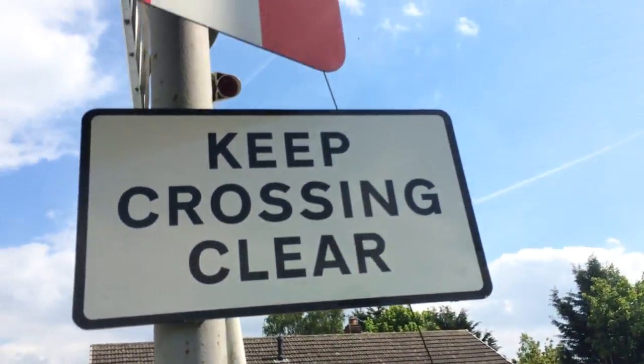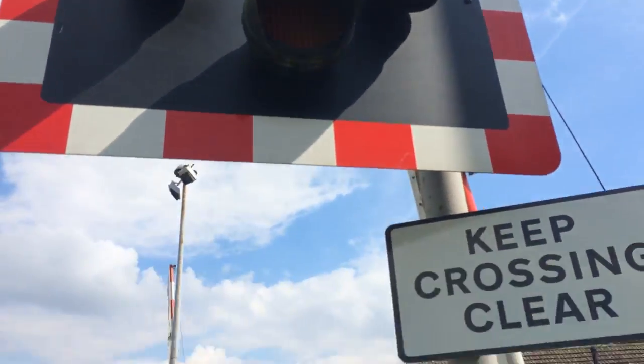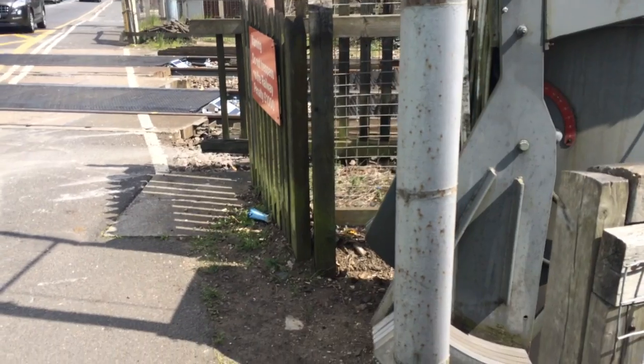Romford. Keep Crossing Clear. All the lights. Just a plane to wait for the road.